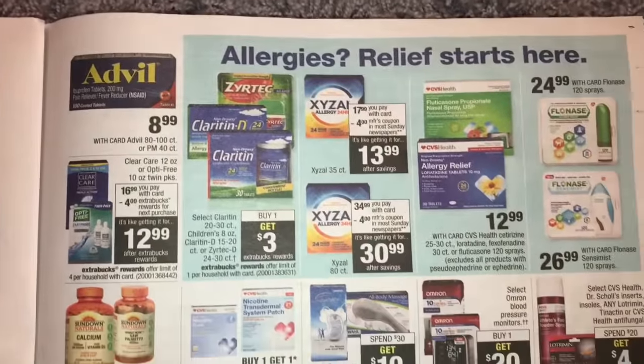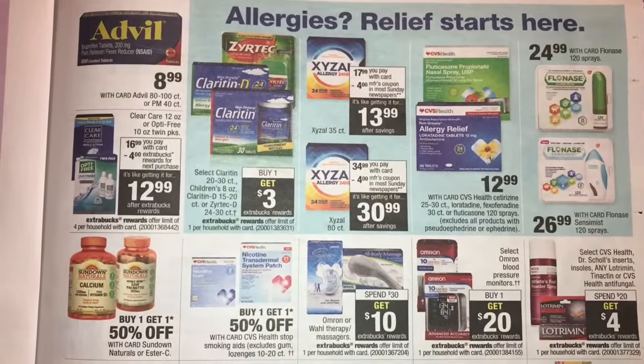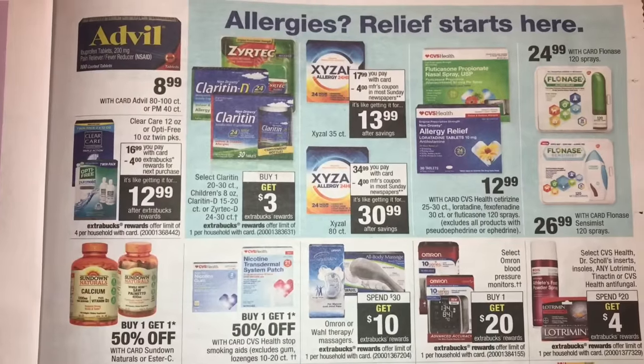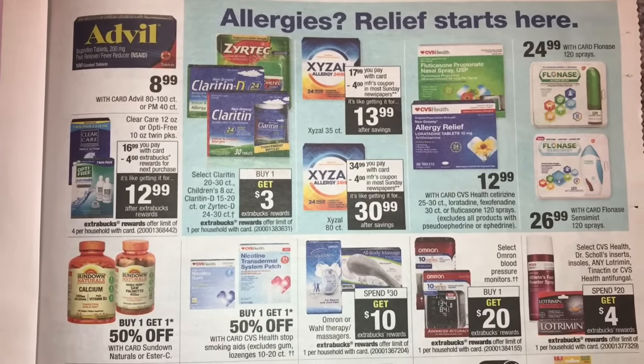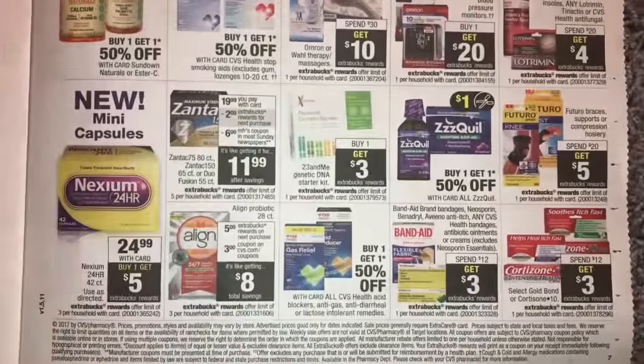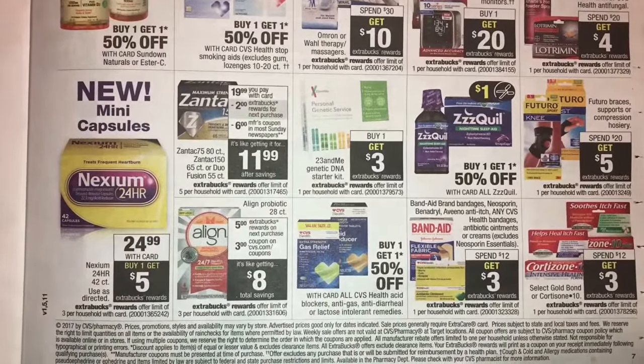Here are some medicines — nothing too good unless I'm overlooking something. I'll have to double check. There's also Zantac but it's only a $2 extra buck, which is not that great of a deal.